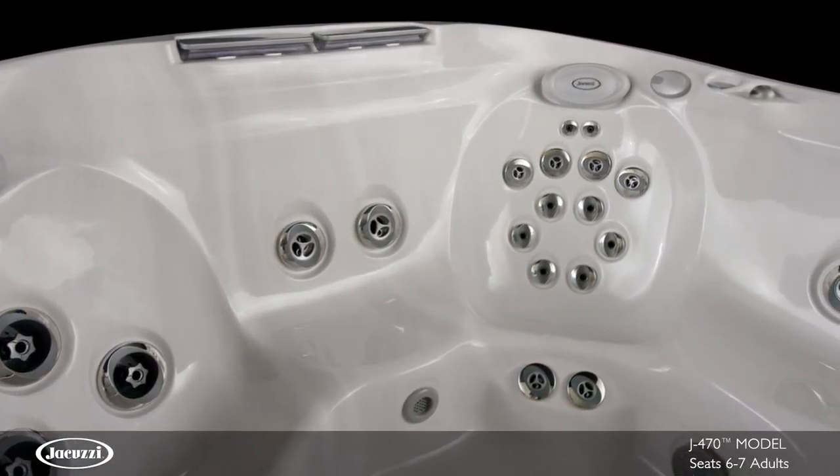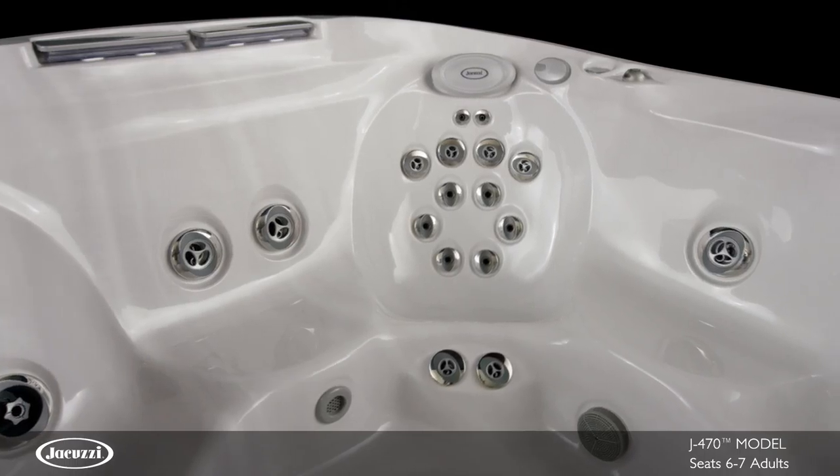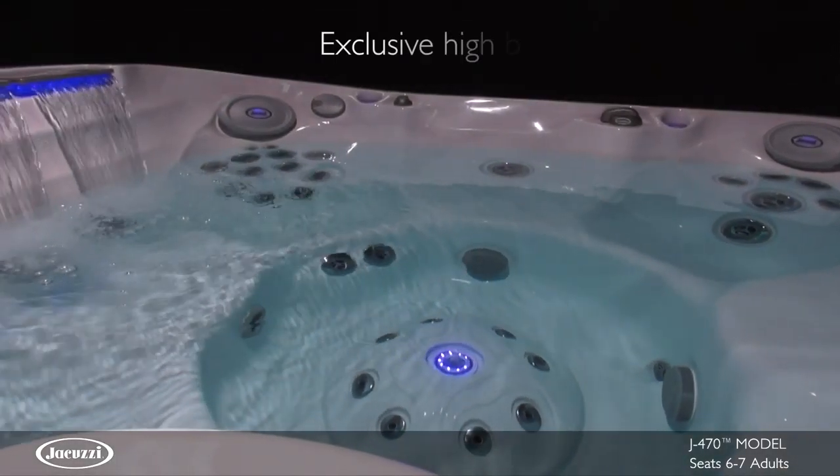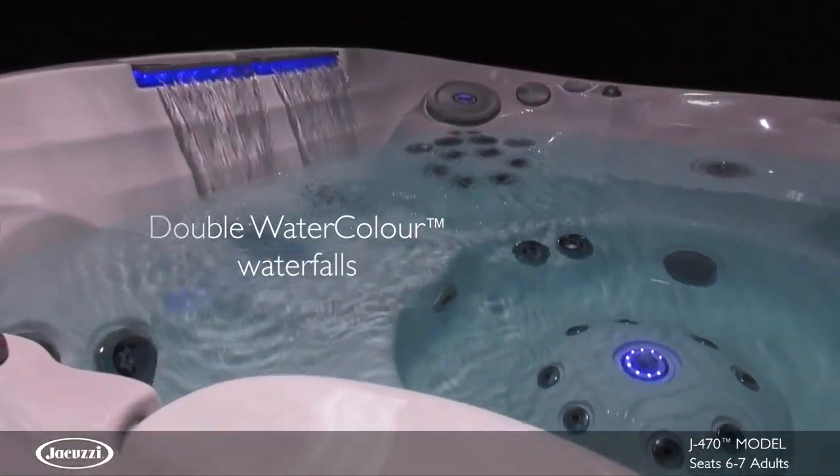The large open-seat J470 hot tub features room for six to seven adults. This model is distinguished by an exclusive high-back design and double watercolor LED-lit waterfalls that cascade down your neck and back.